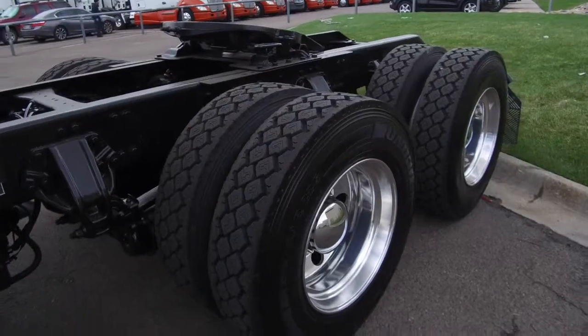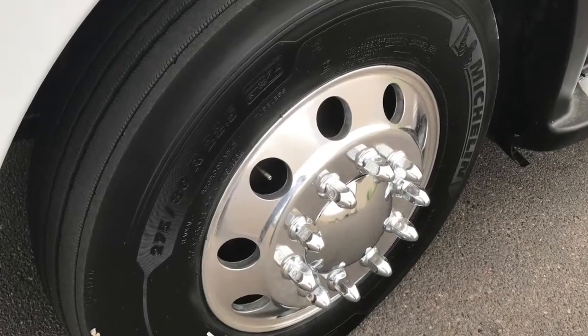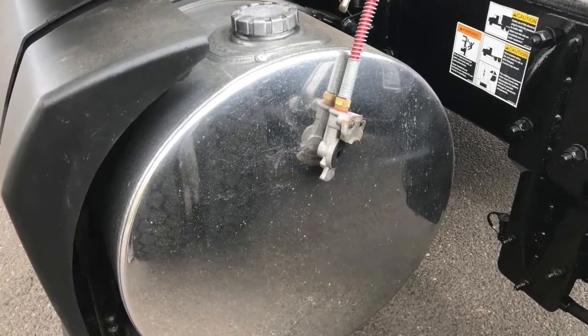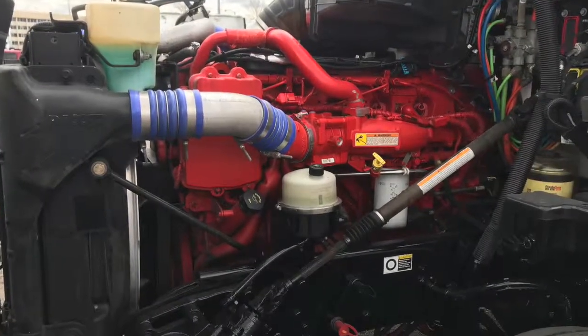Here are your tires — you'll like them: 22.5 LPs with polished wheels. This truck is equipped with a 100 and a 90 gallon fuel tank. You'll love your engine, a Cummins ISX 15, with that Eaton Fuller 10 speed ultra transmission.